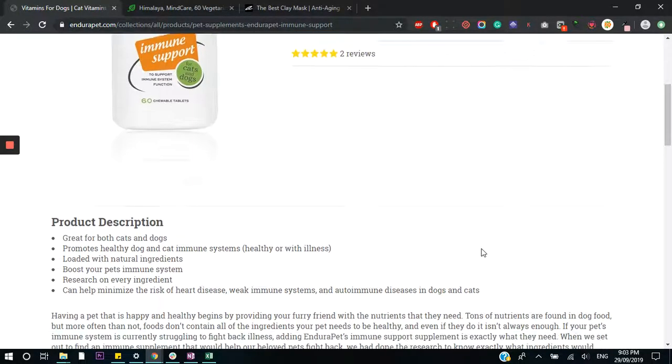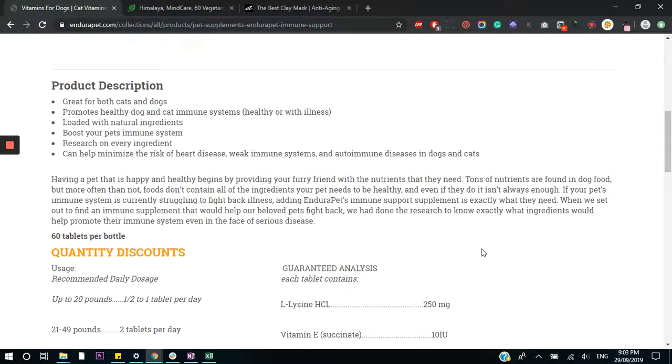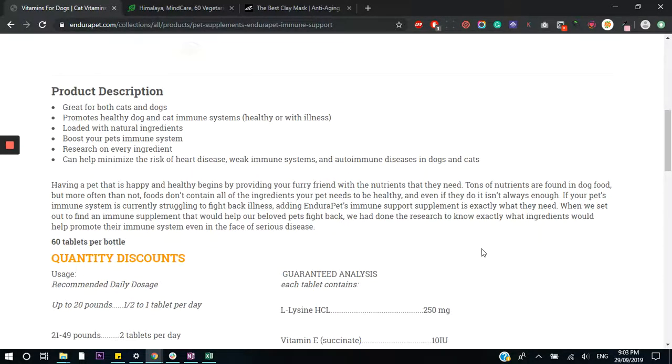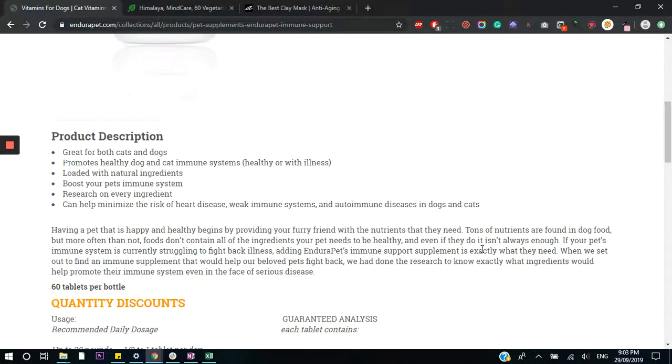Moving on, let's go to the product description, which is what's going to convince people to buy. The first thing I'm noticing is there is no headline here. You really need a headline to catch people's attention, reel them in, and give them a reason to keep reading. I can't see that here.